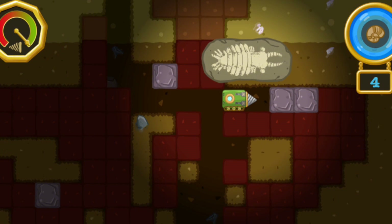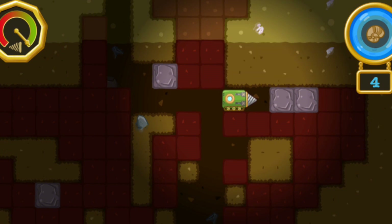This animal used the flaps on its sides like fins to swim through the water.